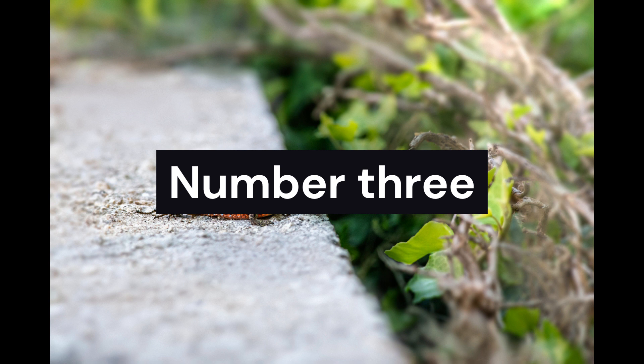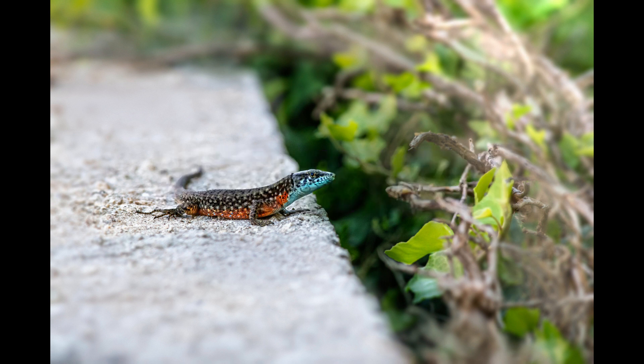Scuttling through the leaf litter, we discover the Central American Whiptail Lizard. With its sleek body and swift movements, this reptile brings a touch of agility to Costa Rica's ecosystems. Observe its remarkable ability to blend in, darting through the undergrowth with purpose and precision.